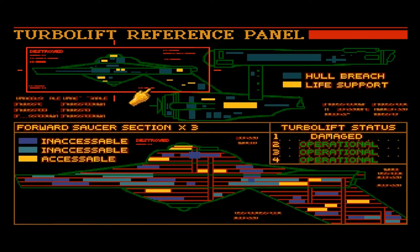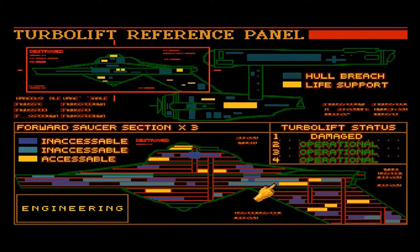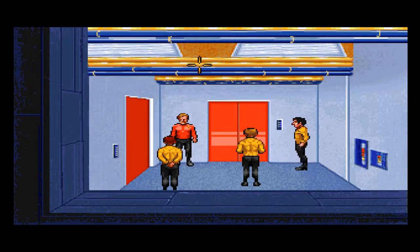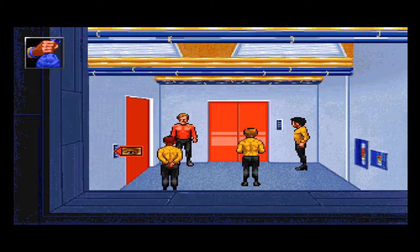Next section — these are both engineering. Let's check out auxiliary control and then transport everything. The doorway to auxiliary control. Turbolift monitor: it says that the turbolift is on the auxiliary control deck — that's where we left it. This screen shows the layout on this deck; the door directly ahead of you leads to auxiliary control.